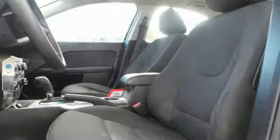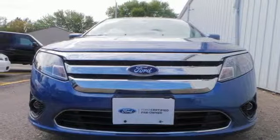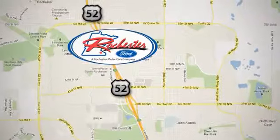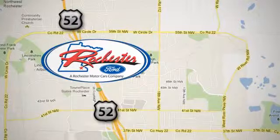Drive the groundbreaking Fusion today and see why it's the top choice for so many. Experience the difference at Rochester Ford. We're conveniently located between 41st Street and 55th Street Northwest on Highway 52 in Rochester, Minnesota.